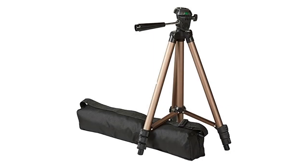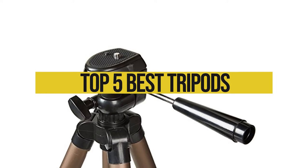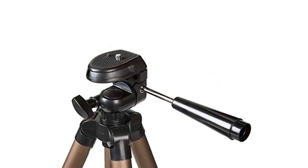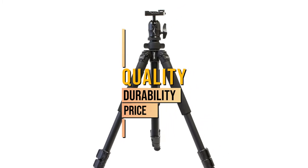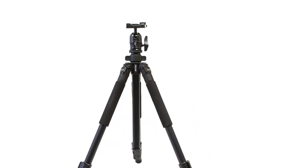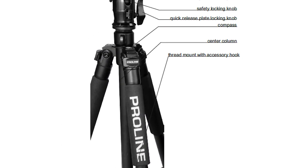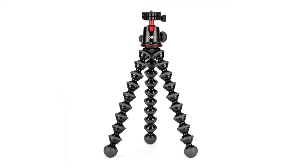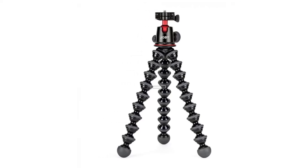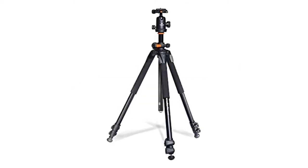Hey guys, in this video we're going to be checking out the top 5 best tripods this year. I made this list based on my personal opinion and hours of research, and I've listed them based on quality, durability, price, and more. I've included options for every type of consumer, so if you're looking for the best value per dollar or the best product money can buy, we'll have the product for you. Be sure to check the links in the description for more information and updated pricing.